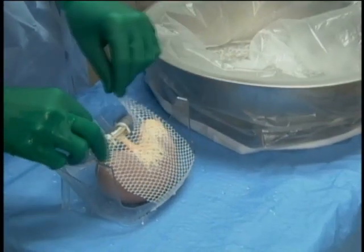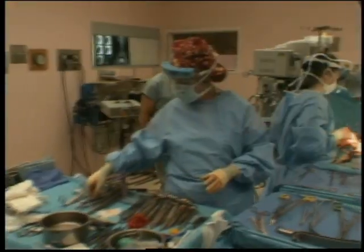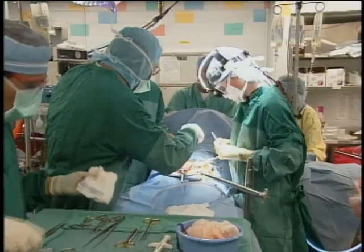But a new study found that organs do much better when they're preserved in a device like the Lifeport Kidney Transporter. In fact, 48% were less likely to fail within the first year after being transplanted.